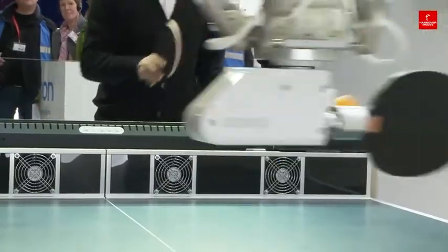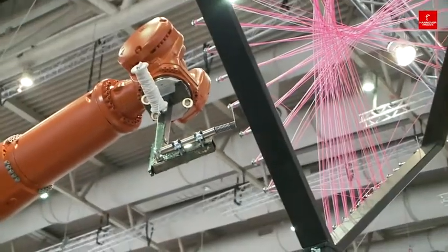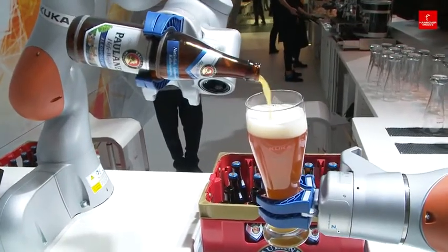Co-bots: the helpful and versatile colleagues in the working world 4.0. Companies at the trade fair are also showing which areas these hard-working helpers might yet conquer in the future.